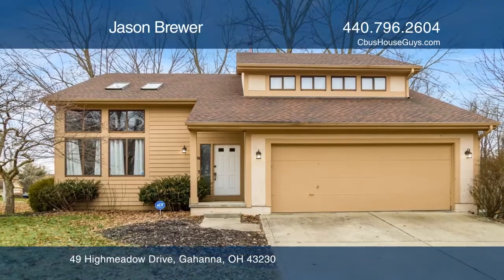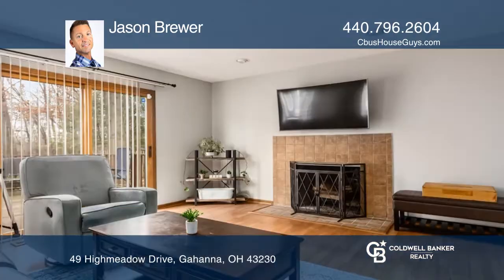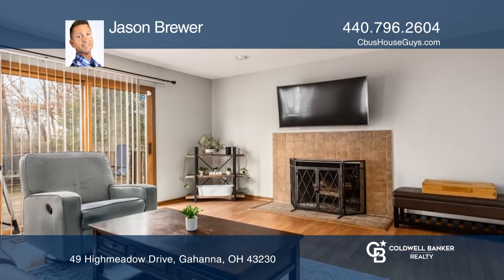This three-bedroom home features an open loft overlooking the two-story great room with skylights. The owner's suite has a vaulted ceiling, lots of light, and a walk-in closet.